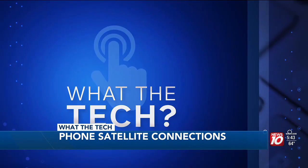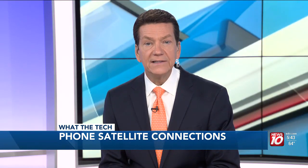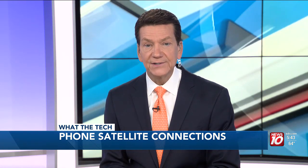For What the Tech, I'm Jamie Tucker, News 10. In the aftermath of Hurricane Helene, the FCC granted T-Mobile and SpaceX temporary licenses to provide free cellular connections to storm victims in the hardest hit areas.